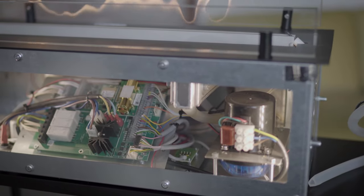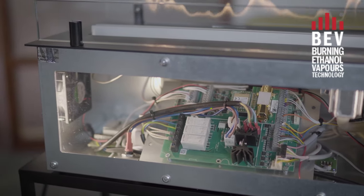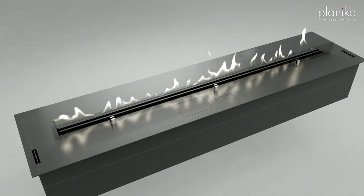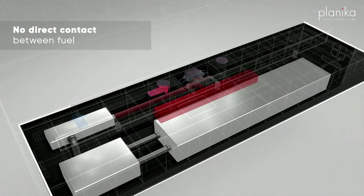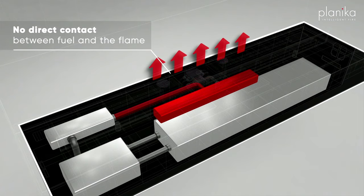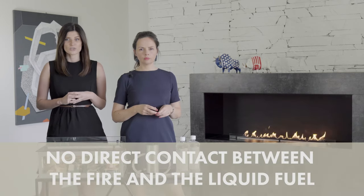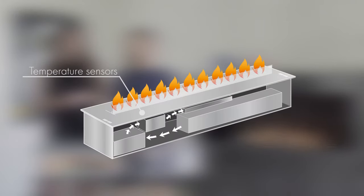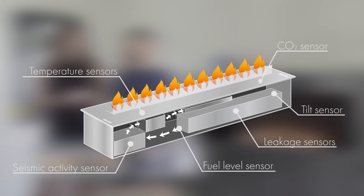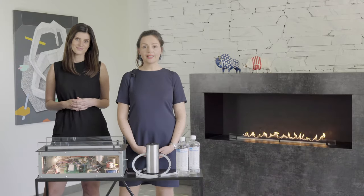The technology hidden inside is called BEV, standing for Burning Ethanol Vapors. See how advanced a device it is: the fuel is closed in a cold, isolated tank. When you turn the device on, the fuel is transported to the evaporator, where it turns from liquid into gas. The vapors are then pushed outside through the burner and combusted. In Planika fireplaces, there is never any direct contact between the fire and the liquid fuel. Everything is controlled by the microprocessor and multiple safety sensors.